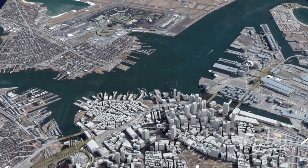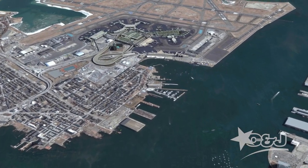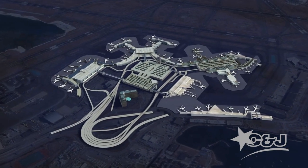Welcome to Boston Logan International Airport. Boston Logan is located three miles, five kilometers northeast of downtown Boston. The airport has five terminals.